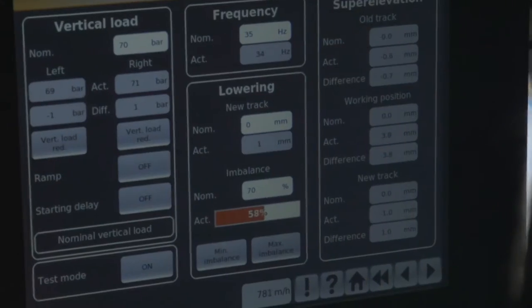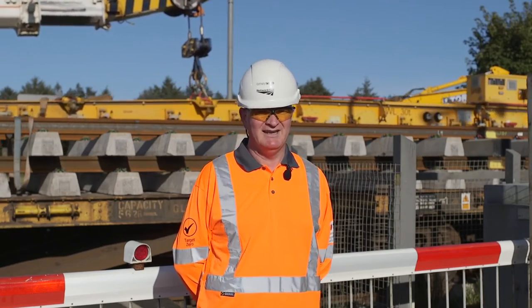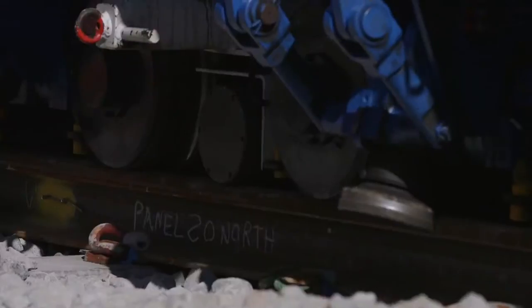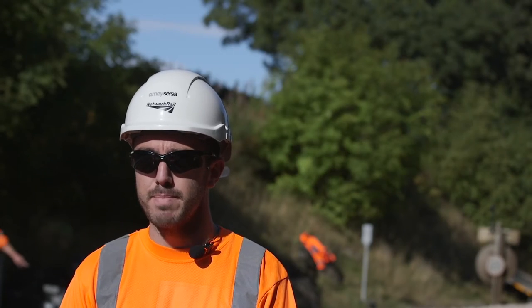The second piece of technology we're using is the Dynamic Track Stabiliser — it's the first time ever in the UK. A lot of our work goes on behind the scenes conducting trials, so it's really great to see today the S&C DTS getting used on a live site with the Northern Alliance, taking that next step and delivering a 125 handback.